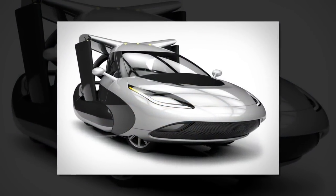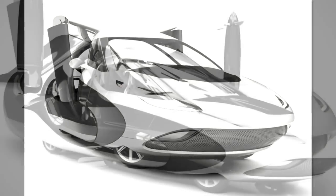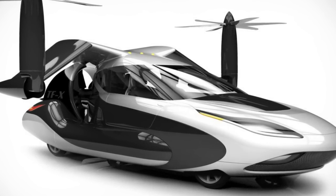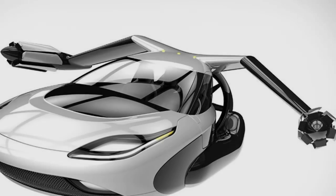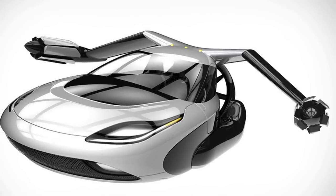The model is currently on display at the EAA AirVenture Aviation Convention in Oshkosh, Wisconsin. The model will be tested at the MIT Wright Brothers Wind Tunnel, the same tunnel that was used to test models of Terrafugia's Transition. The wind tunnel test model will be used to measure drag, lift, and thrust forces while simulating hovering flight, transitioning to forward flight, and full forward flight, Terrafugia said in a statement.